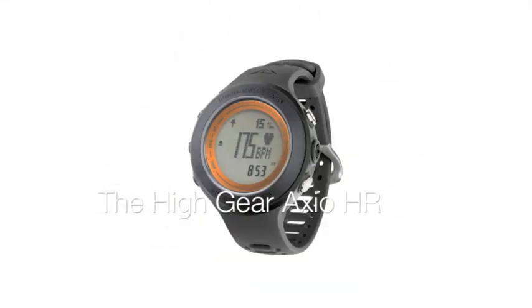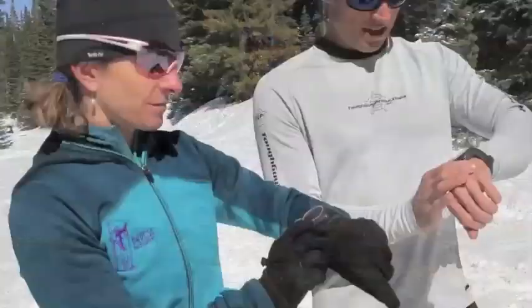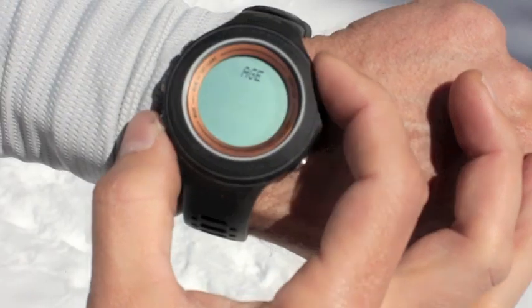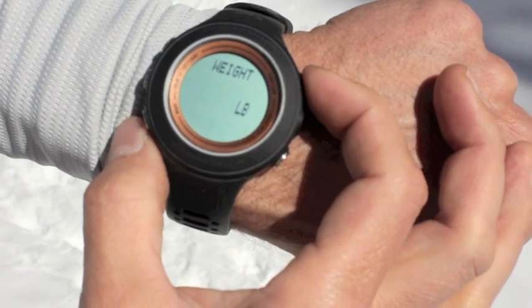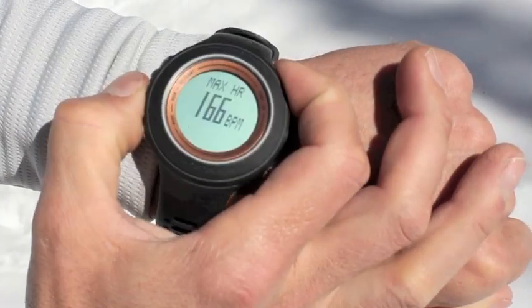The Hi-Gear Axio HR. This watch is a triple threat: altimeter, barometer, and heart rate monitor. Set your individual settings — age, sex, weight — and the built-in heart rate monitor will give you max heart rate and heart rate zones.